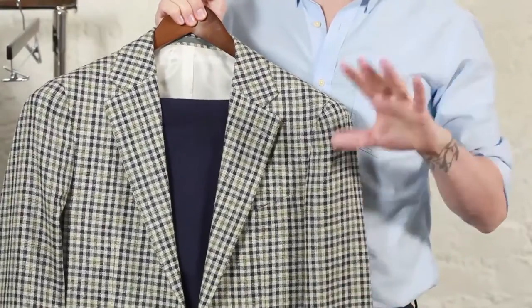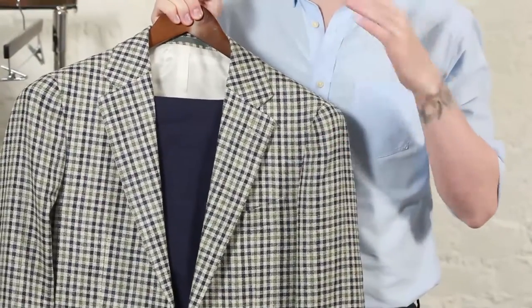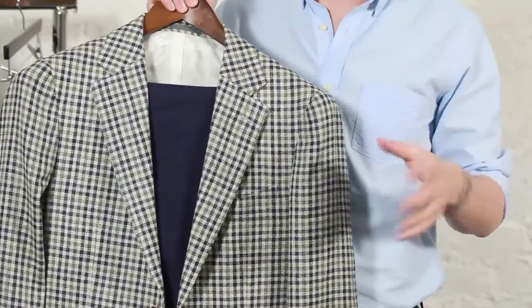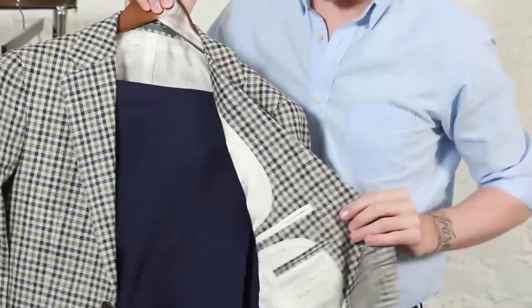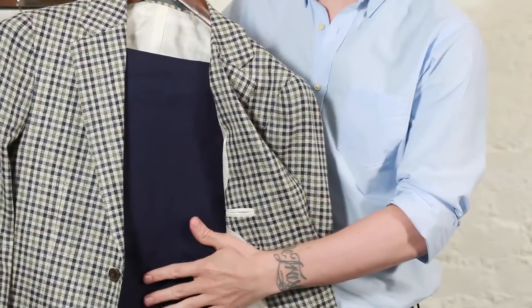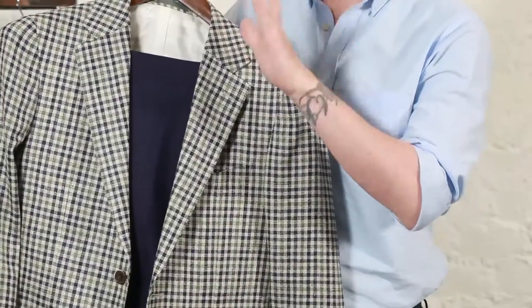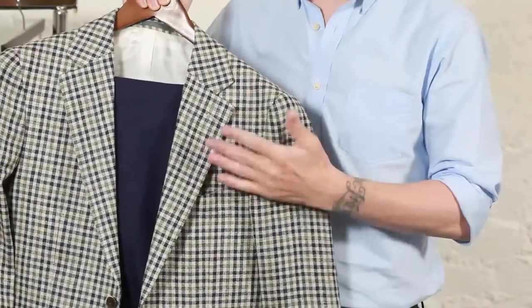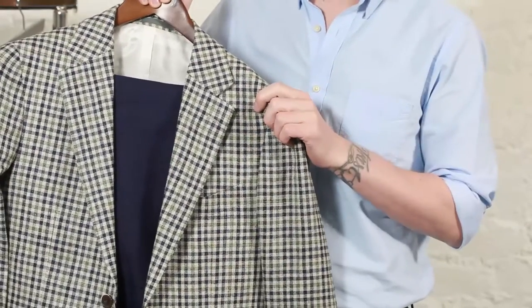Tip number four is embrace separates. Get rid of that restrictive one-dimensional suit that you would have been wearing through the autumn-winter and embrace some separate jackets and trousers. We've got this fantastic Suit Supply jacket, paired with the 100% linen trousers from Reece. Working a men's wardrobe this way gives you a lot more options in terms of patterns, styles, and fabrics — it's one we'd definitely highly recommend.